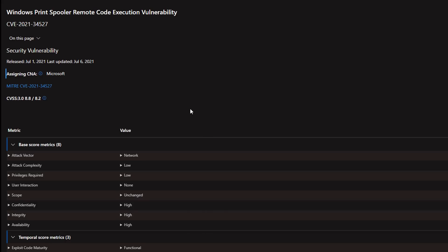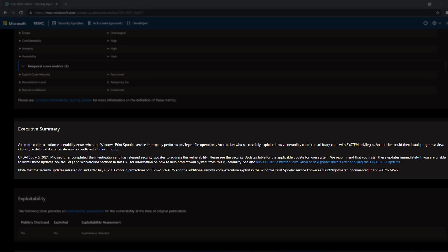Microsoft have issued an emergency Windows patch to fix the critical PrintNightmare vulnerability. They've released this patch for all versions of Windows — apart from Windows 11 — including Windows 7, which shows how vulnerable those systems are.